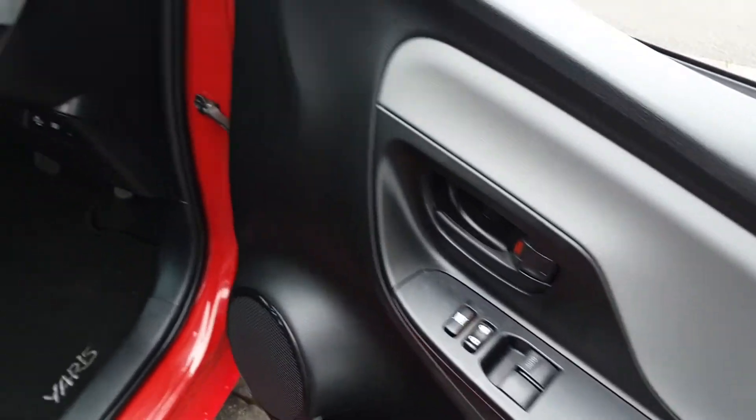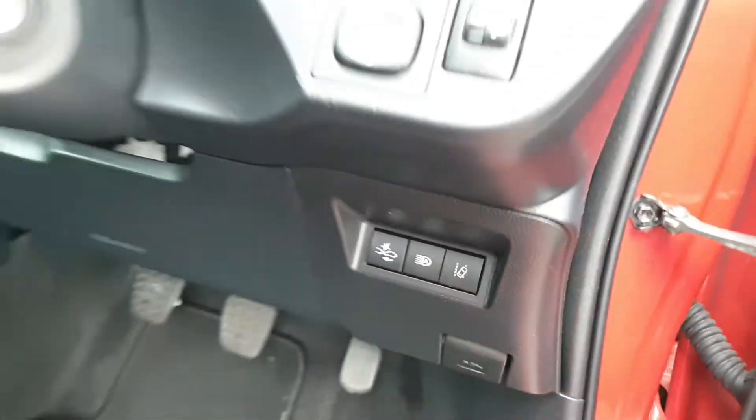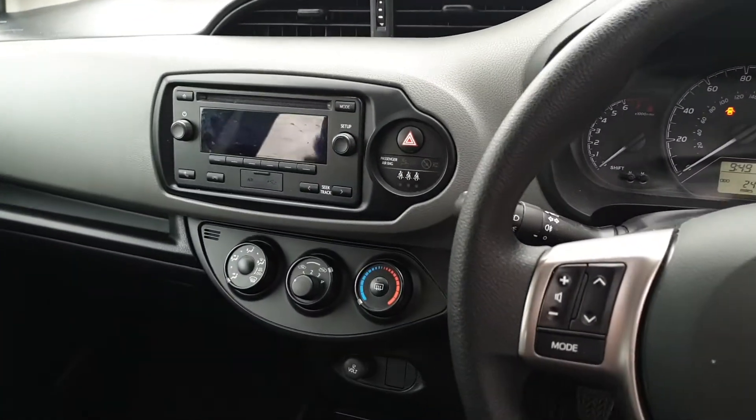In the front we have electric windows, electric mirrors, collision avoidance, auto high beam, lane assist, height adjustable seat and Bluetooth audio.